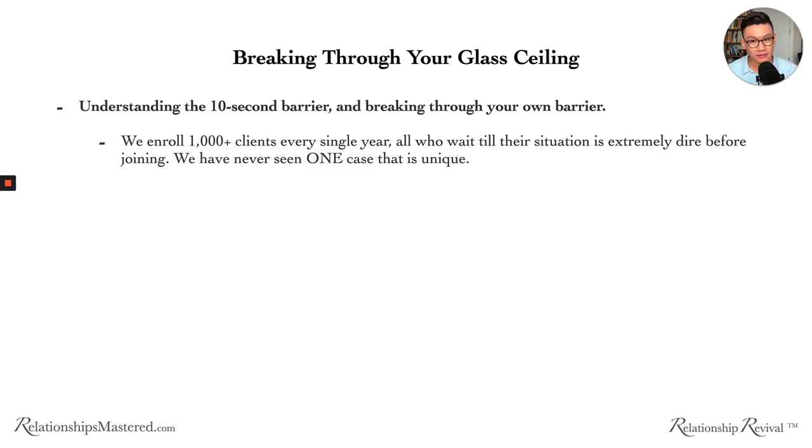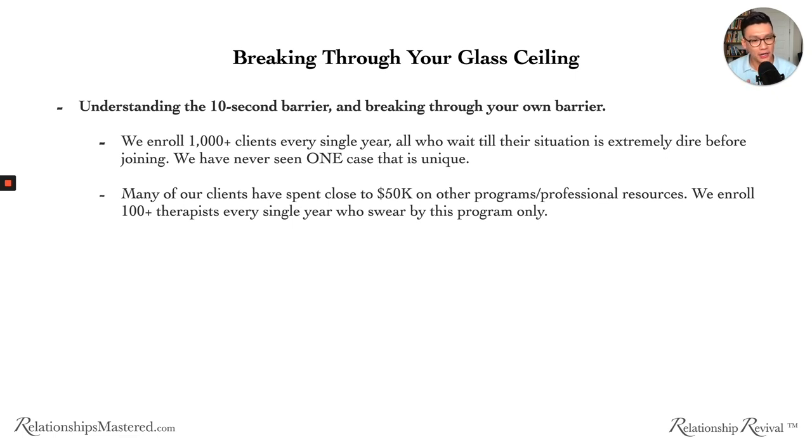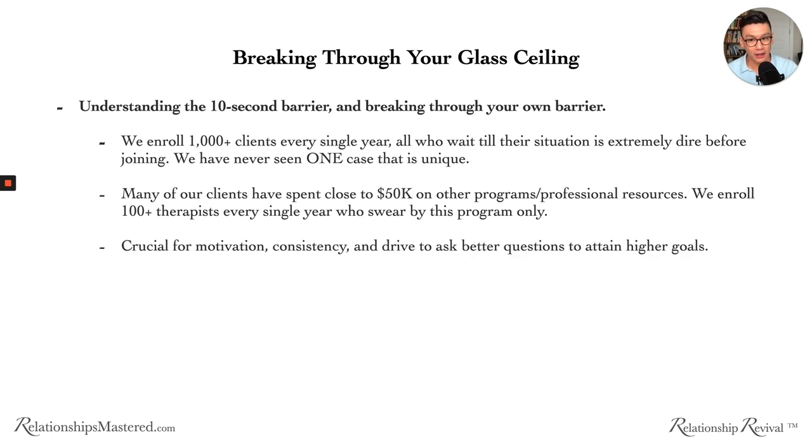We enroll a thousand-plus clients every single year, all of whom wait until the situation is extremely dire before joining. Every single person we enroll is going through what they think is the most dire situation, but we have never seen one that is truly unique. Many of our clients have spent close to $50,000 on other programs and professional resources. We enroll a hundred therapists every single year who swear by this program. If you want to stay motivated, consistent, and driven to ask better questions and attain higher goals, raising your ceiling is crucial.